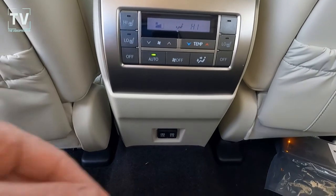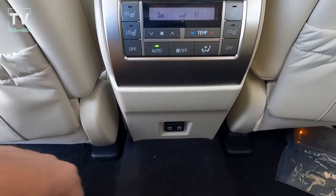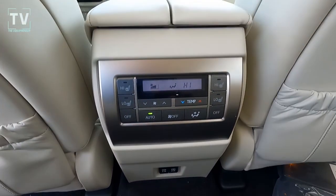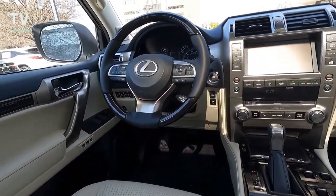Here's the climate control for the second row, as well as additional power ports for your second row passengers. Great shot of the dash from door-to-door from the back seat.